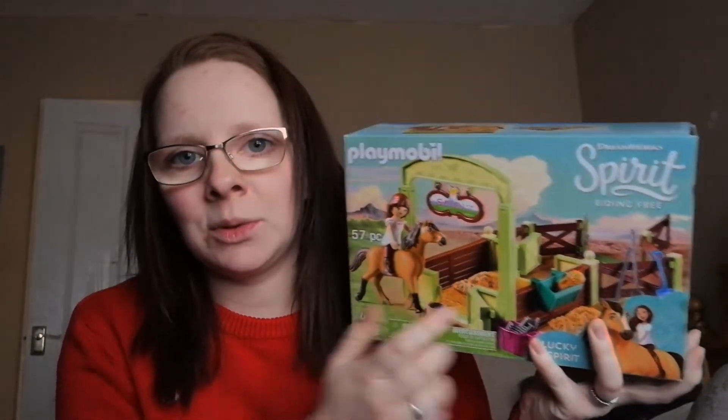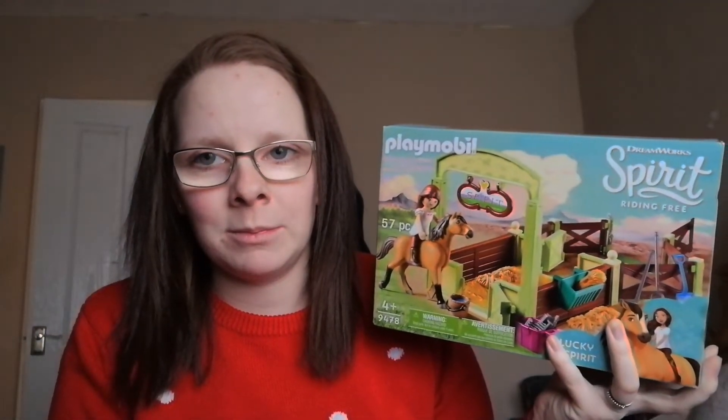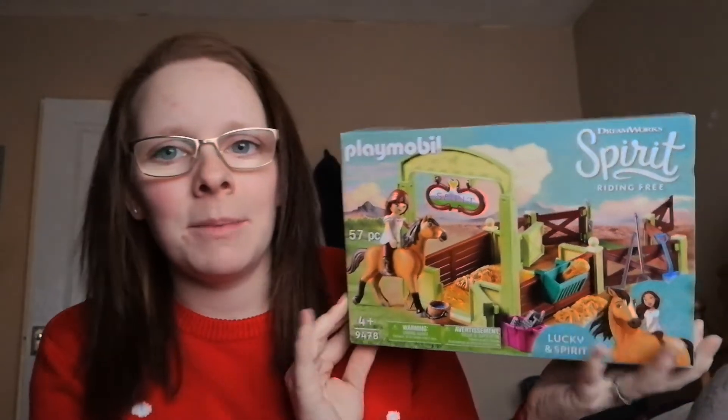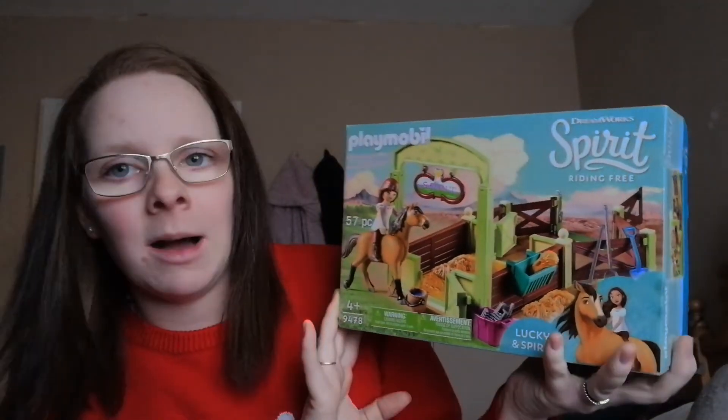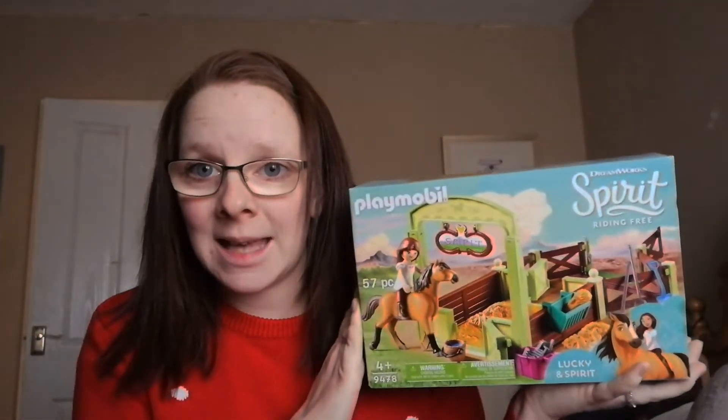Then we have this Playmobil set. She already has the Playmobil farm and the Playmobil tractor, so this will go really well with those. It's also Spirit, which she loves — Spirit Riding Free. We watch that pretty much every morning before school. This is Spirit and Lucky; it comes with the stables, the horse Spirit and Lucky, and I thought it'd be a nice little addition to her farm set.